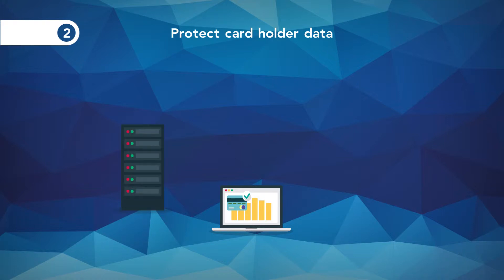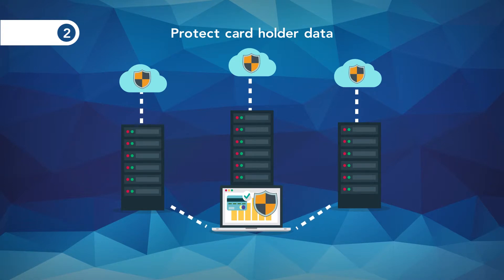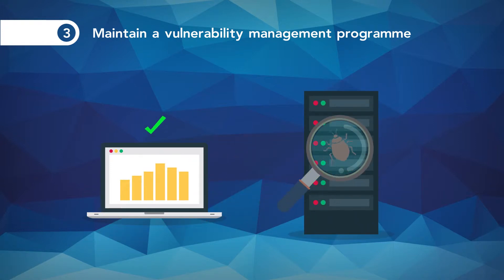2. Protect cardholder data: protect stored cardholder data; encrypt transmission of cardholder data across open public networks. 3. Maintain a vulnerability management programme: use and regularly update antivirus software or programmes; develop and maintain secure systems and applications.